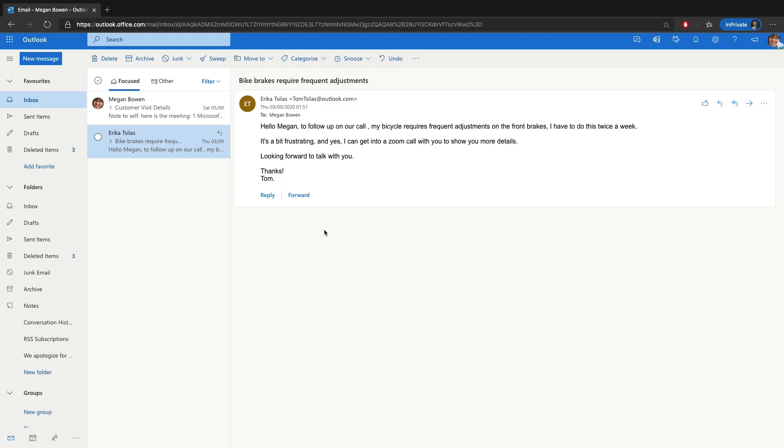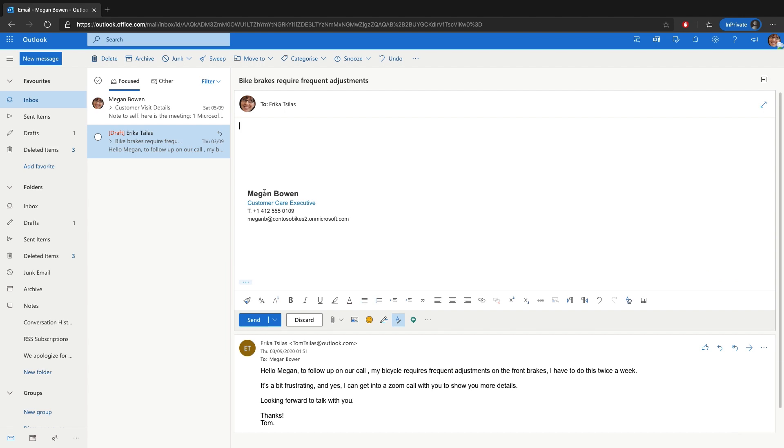Once the management decides to provide free brake replacements, I proceed to share this information with our customer. I'm back at my desk and I have my Outlook for web open. I proceed to reply to the customer email. The moment I do that, you see the signature pre-populated. This has been made possible through the Let's Sign It add-in. At Contoso Bikes, we use Let's Sign It as our signature management tool. Our IT admin has deployed signatures for all employees, ensuring uniformity in our communication and branding. The moment we compose, reply, or forward an email, the Let's Sign It add-in runs automatically and adds our signatures.